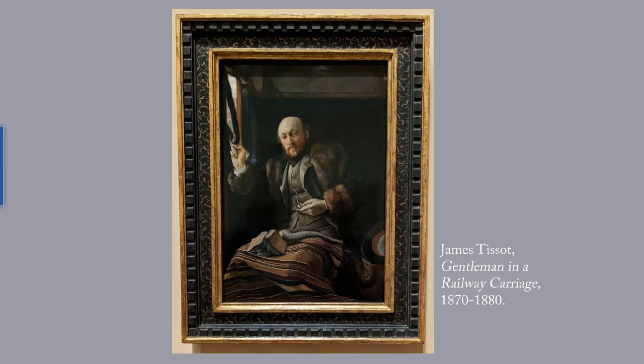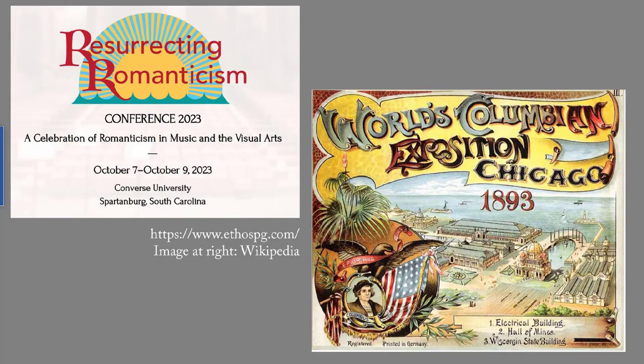Next week we will start on early American portraits at the Worcester Art Museum. For the Resurrecting Romanticism Conference in October 2023, I am working on a talk on paintings at the 1893 Chicago World's Fair, also known as the Columbian Exposition. One of the questions I'll be addressing is why the organizers and the painters were so keen to surpass the buildings and exhibitions of the 1889 Paris World's Fair. To remind myself of the development of European and American painting over time, this series of posts is a quick overview of European portraits from the Renaissance to the 19th century, followed by American portraits.